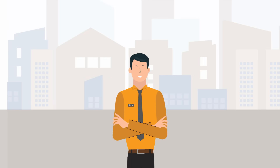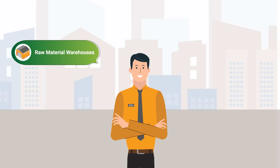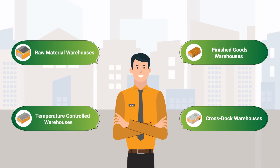The different types of warehouses that John handles are raw material warehouses, finished goods warehouses, temperature controlled warehouses, and cross dock warehouses.